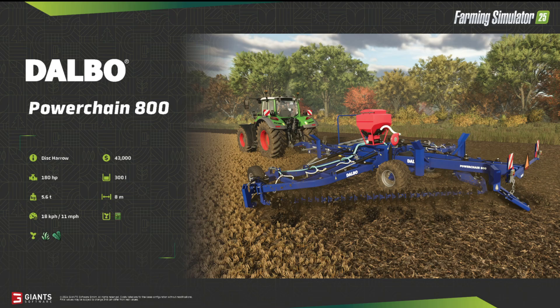This is a disc harrow from Delbo, the Power Chain 800. The tractor shown is not part of this fact sheet — it's all about the disc harrow. You need 180 horsepower to work with it. It weighs 5.6 tons. The working speed is 18 kilometers per hour or 11 miles per hour. It costs 43,000 bucks and has a 300-liter tank for seeds. You can sow grass or oilseed radish with this machine, so you can use it for cultivating after harvest and then sowing oilseed radish to fertilize your field organically.